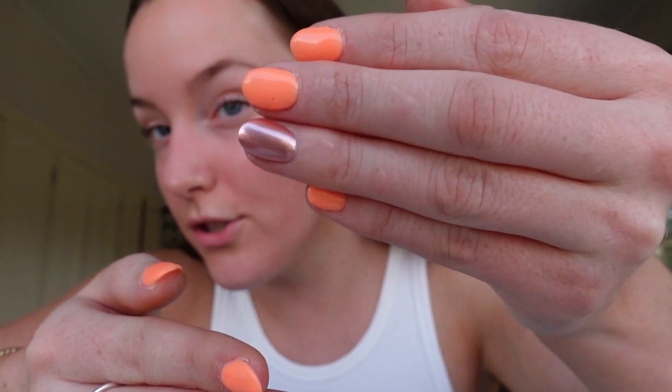I got my nails done this morning. I didn't really want to because one had chipped and then I was like, oh well now I have to get them done. But I got this really nice peachy orange, and they had this new metallic color - I wish I got my whole hands done but I'm going to do it next time and give you guys the rundown on that. I'm going to use the niacinamide underneath my eyes just to brighten them.